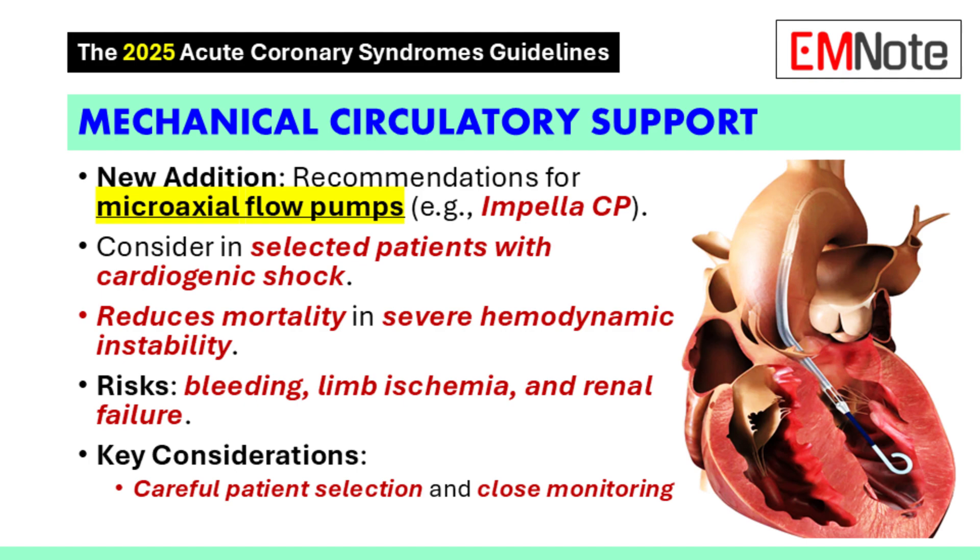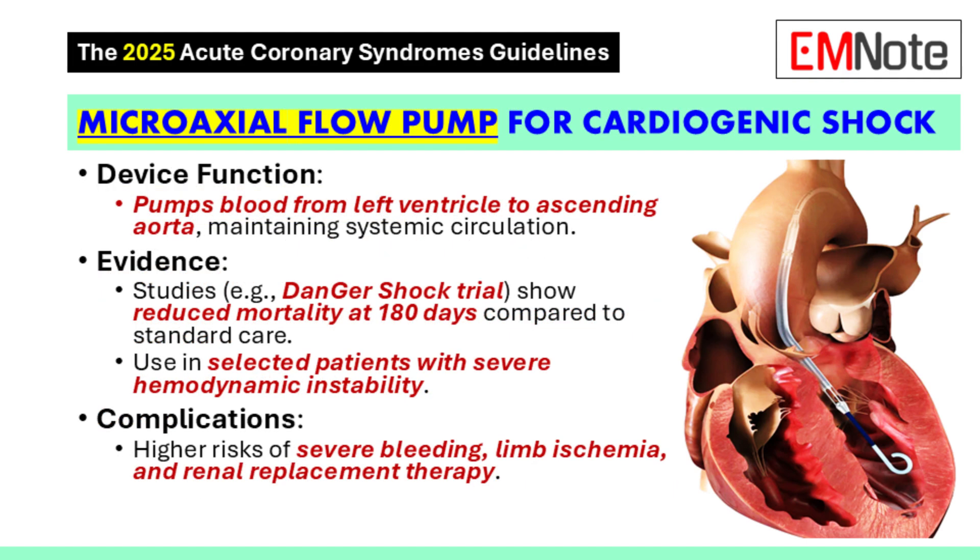Tell me about the studies that have supported this. One study, for example, is the DANGER Shock trial, which showed that routine use of these pumps reduced 180-day mortality compared to standard care. While these pumps offer potential benefits, we also need to be aware of the risks, which include bleeding, limb ischemia, and the potential need for renal replacement therapy. So we really need to carefully select those patients who will benefit the most.